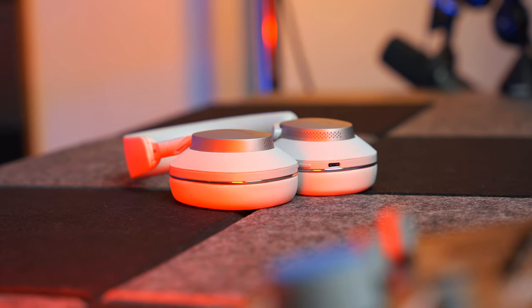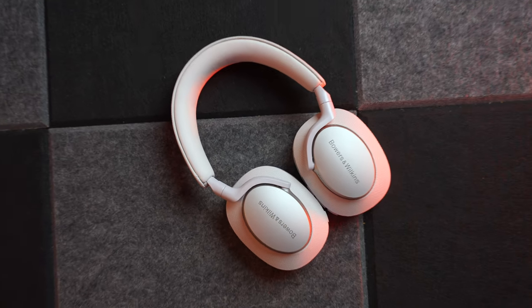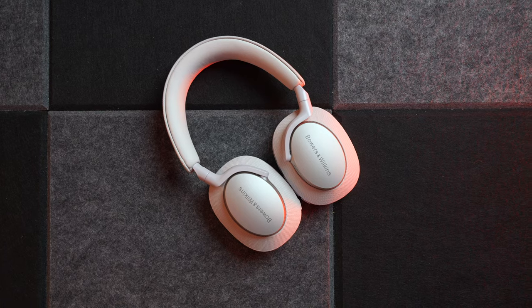These are the Bowers and Wilkins PX7 S2 noise cancelling headphones. Quick confession: I've had these for quite a while now and I'm a little bit late to the party. I'd intended to review these a few weeks back but then Google and Apple got involved and everything went completely mad. And then to compound matters, Bowers and Wilkins introduced the PX8s, which are obviously the successors to these, and no, I haven't got a pair of those yet.